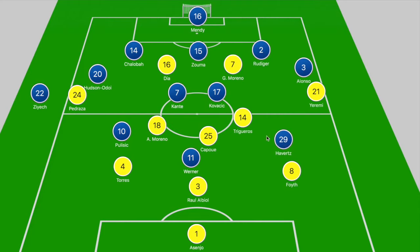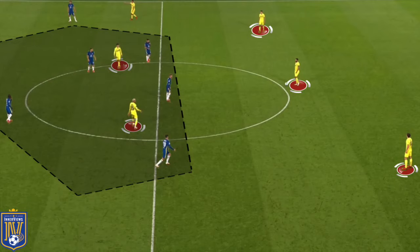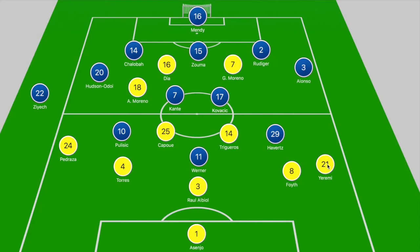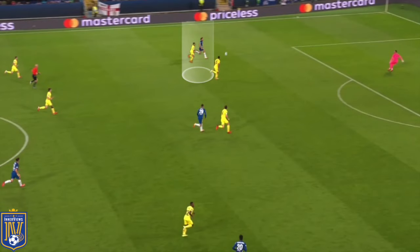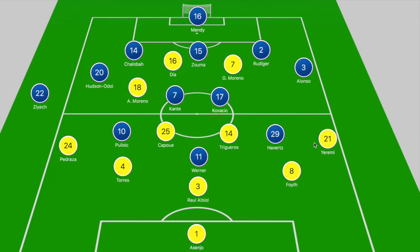In the second half, Chelsea's shape became more of a 5-2-3, with Pulisic and Havertz positioned higher up near Werner, forming more of a pentagonal shape around Trigueros and Kapu to prevent them from getting on the ball in that midfield zone. Chelsea's sole outlet was long balls over the top from Zouma or Rudiger into the path of Alonso running off Jeremy, with Havertz dropping deeper. On the rare occasion Chelsea broke into space in transition, they often made the wrong decision in the final third.